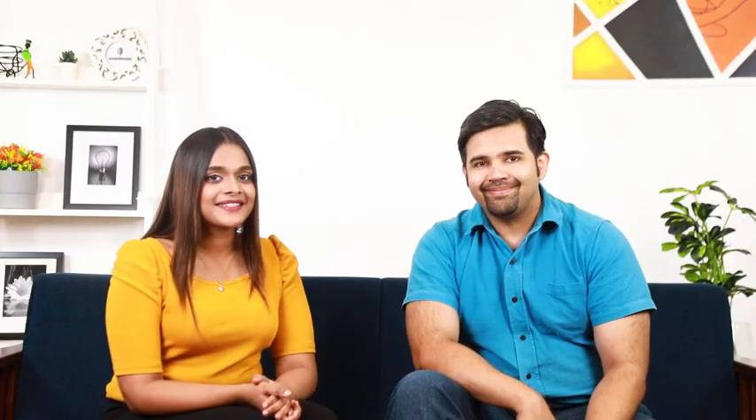Thank you so much, doctor, and stay safe everyone. Thank you for having me.